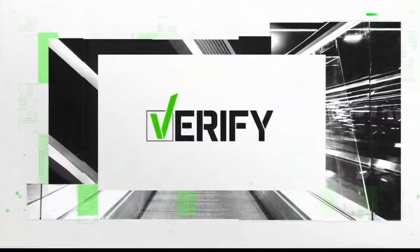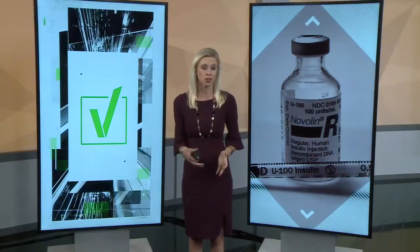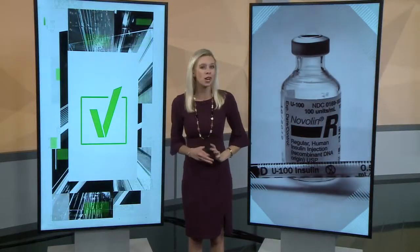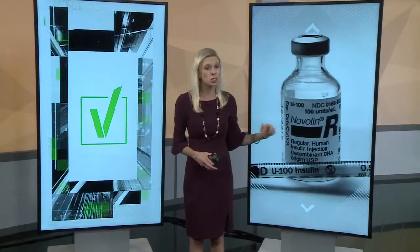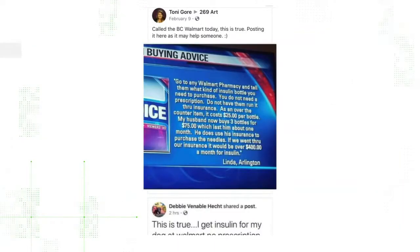It is time to verify: the words cheap and medicine do not go together. Even with insurance, some prescriptions cost hundreds of dollars. Insulin for diabetes is one of the most expensive drugs on the market. That's apparently why this viral Facebook post has resurfaced, getting thousands of shares.